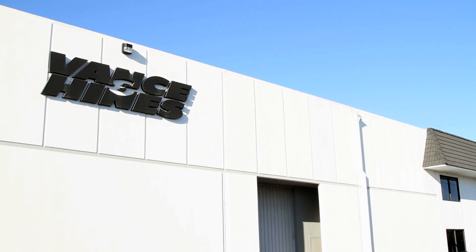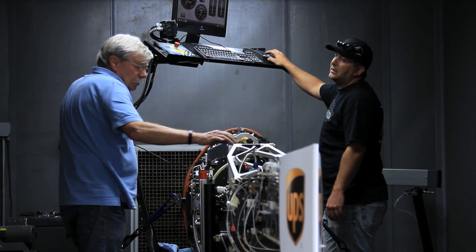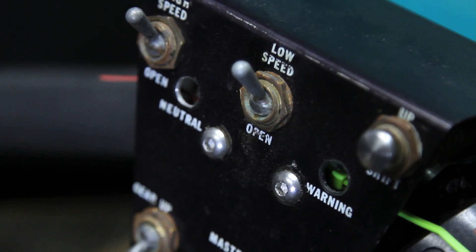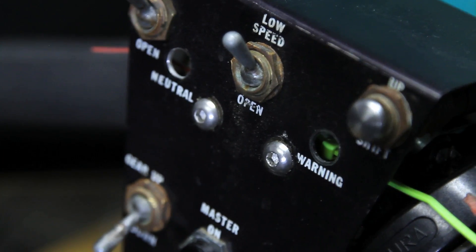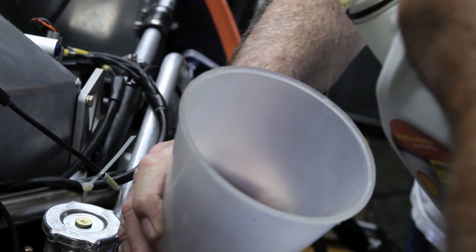We're here at Vance & Hines in the dyno room. We haven't run the bike for almost a year and a half, and we want to make sure everything still works. These dyno runs are extremely important to us because we haven't been on the salt — it's been rained out for the last few years. This is an excellent opportunity to make sure everything works before we get there, otherwise it's very expensive and just too late to do that.